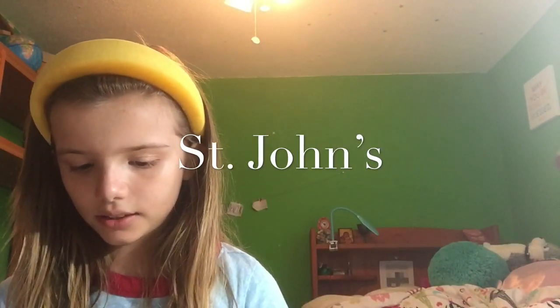Then I have some from St. John's. And here they are. This is Woody.